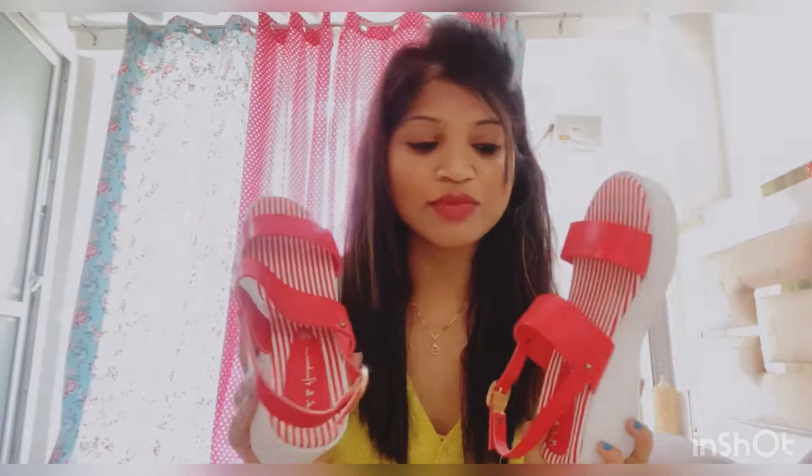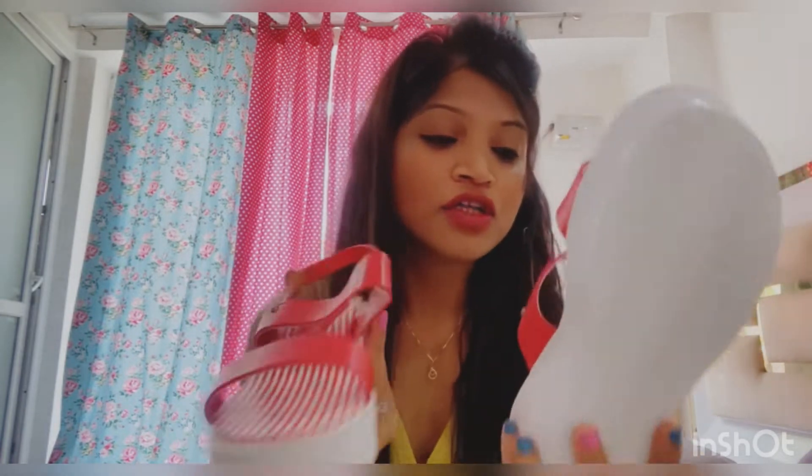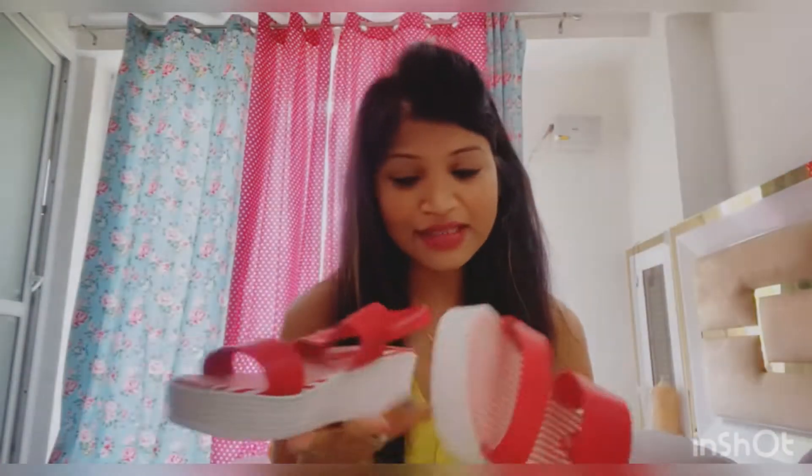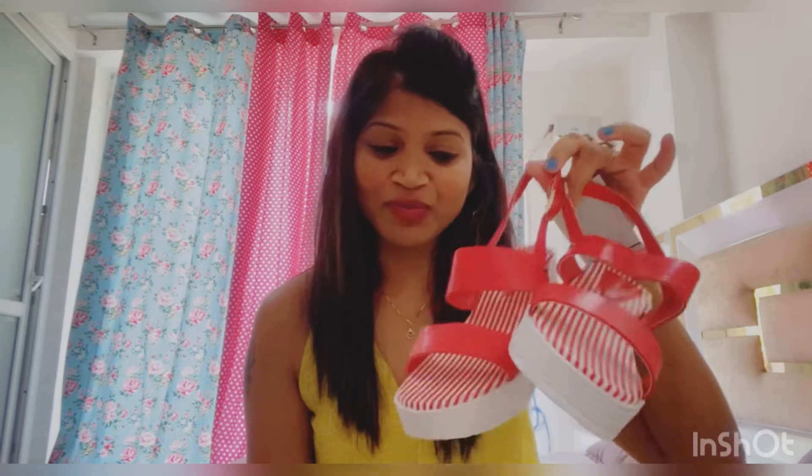When I bought it the price was under 500 — around 400 something after discount. I actually bought size 38 but it was a little tight, so I went one size up to 39. So if you're thinking about these wedges, buy one size up because the sizing runs a little small. That was the wedges from Mast & Harbour brand.